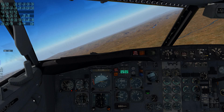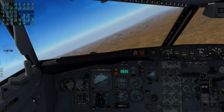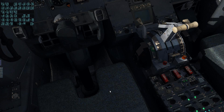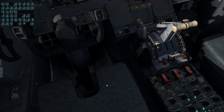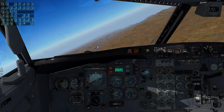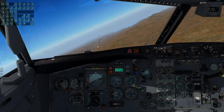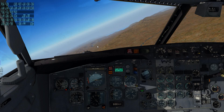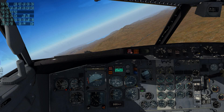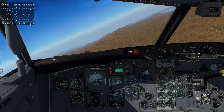Number 5371 Kilo, contact Joshua approach 126.1. Vegas approach, Springbok 841, 12,000, information Juliet. Number 5371 Kilo, Joshua approach 126.7.